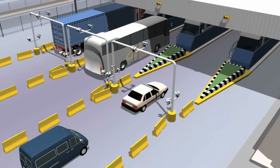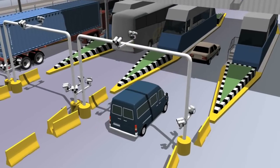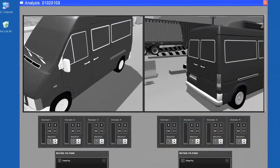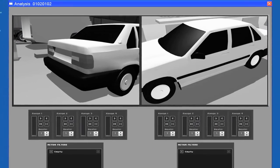One application for our technology would be a fixed monitoring station where the equipment is set up in certain locations and an operator sits at a terminal and views the images as vehicles pass by. The operator would then analyze the images for evidence of explosive residues.